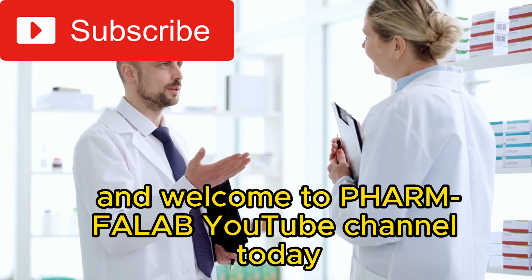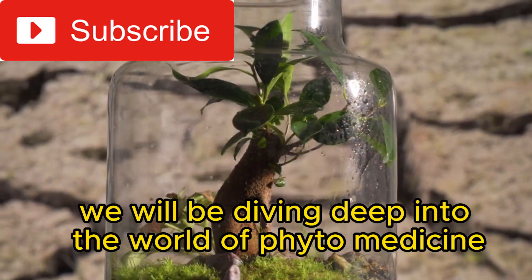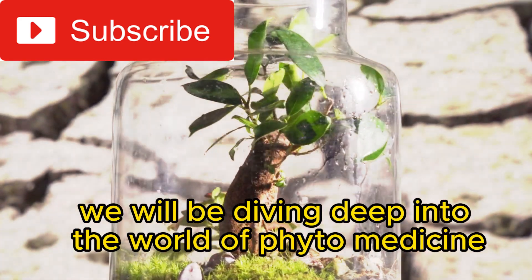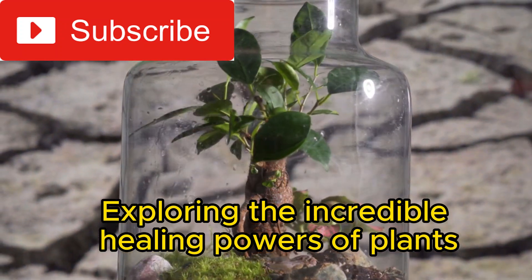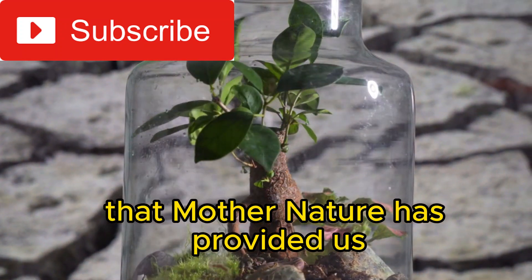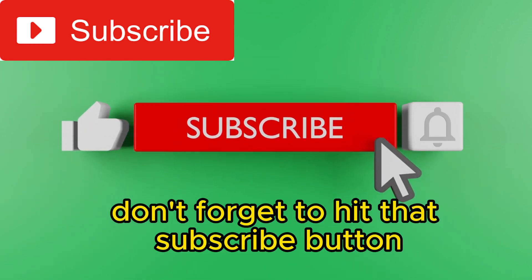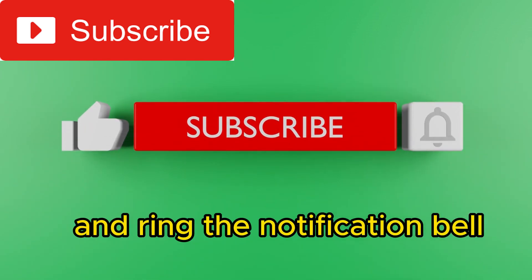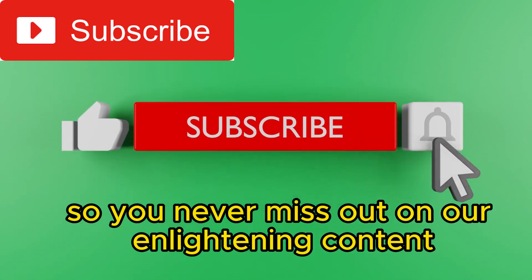Hello everyone, and welcome to Farm Falib YouTube channel. Today, we will be diving deep into the world of phytomedicine, exploring the incredible healing powers of plants that Mother Nature has provided us. But before we begin, don't forget to hit that subscribe button and ring the notification bell so you never miss out on our enlightening content.